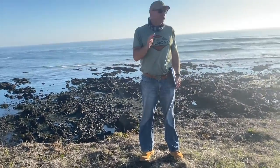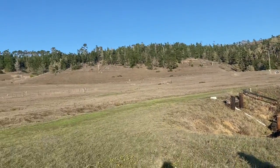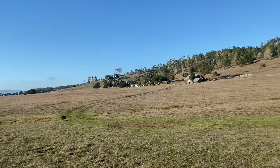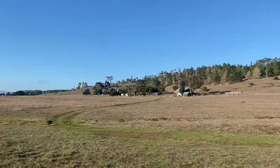But just real quick, before we start going here — we just walked through this field, right? This was tilled and grazed for the last hundred years, basically. More on that later. So we have this coastal prairie, this coastal grassland. We have the Monterey pine stand behind us — one of only three remnant ones. There's one up by Monterey, there's one down in San Diego.